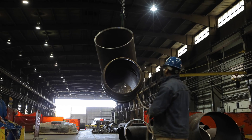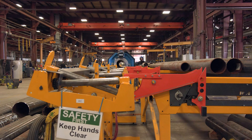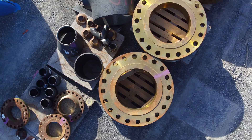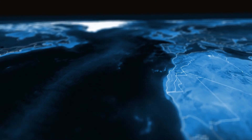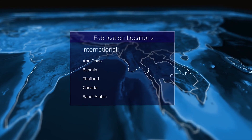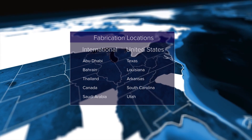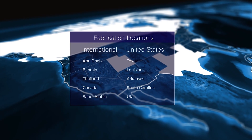Our skilled workforce has the diverse fabrication experience necessary to offer a competitive advantage and the ability to self-perform even the most demanding and challenging projects. CB&I shops are strategically located throughout the world to best support your global needs. With more than 2 million square feet of shop space for fabrication and coating, we have the capacity to produce more than 30,000 spools per month.